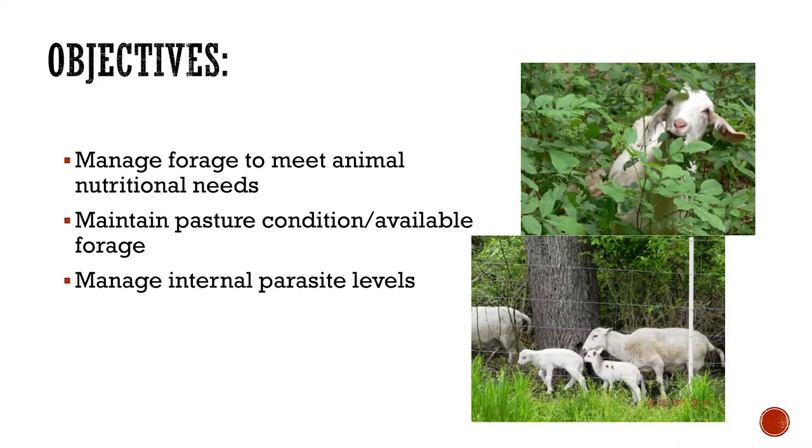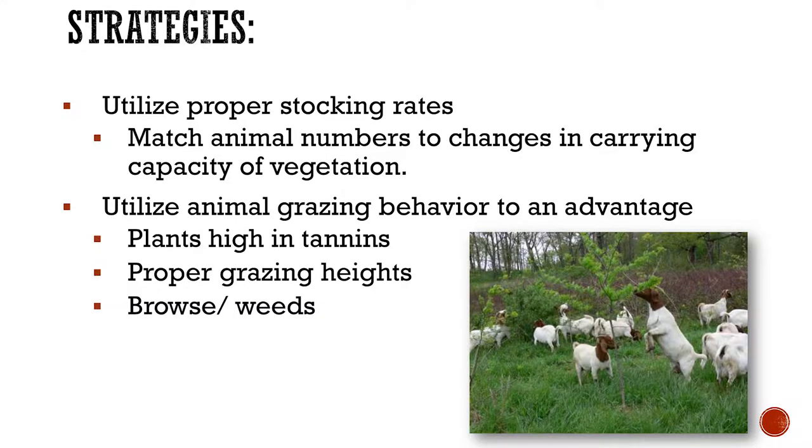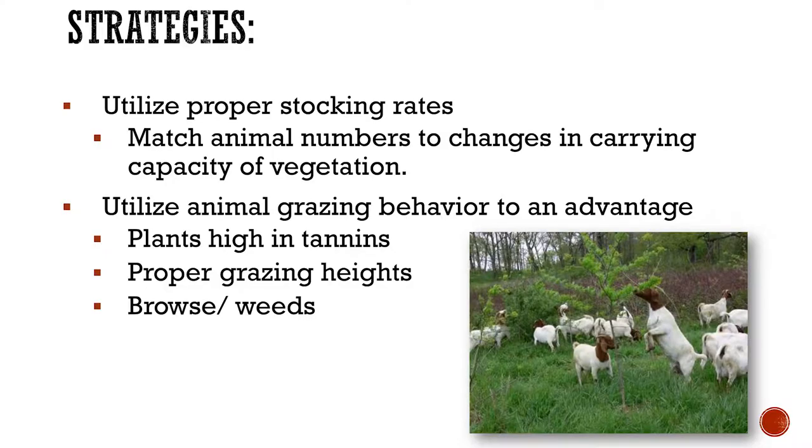Goats are really quite more aggressive than sheep. Your strategy is basically to utilize proper stocking rates. A lot of times when people want to do this, they put too many animals for the amount of feed and land they have. So try to work conservatively — you can always add more, but when you've got too many it's a little harder to get rid of them. You want to match your numbers to the carrying capacity of your land, and utilize the grazing behavior of those animals to meet your needs. Goats and sheep do graze a little bit differently.